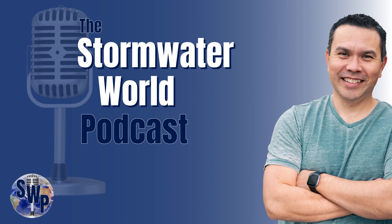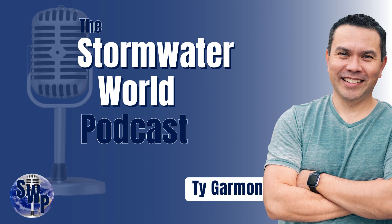Hey there, welcome to the Stormwater World Podcast. After 10 years in the stormwater industry, I feel like I've only scratched the surface of all there is to learn. I believe there are a lot of people just like me who are curious, but we're all just so busy. So I'm going to ask the questions so we can get the answers together. My name is Ty Garman and I'm your host. Join me as we learn about what is happening in the stormwater world.